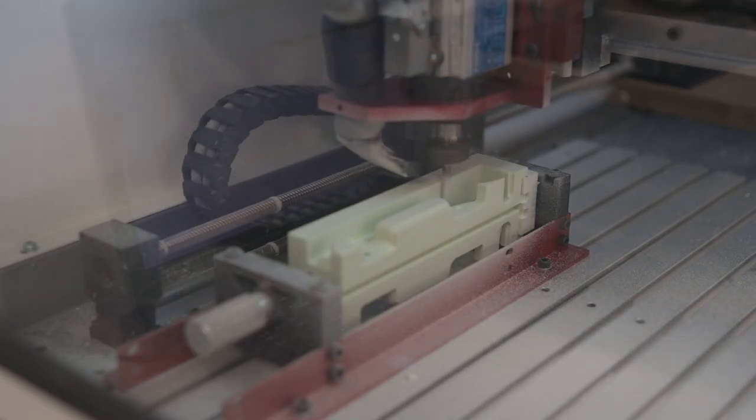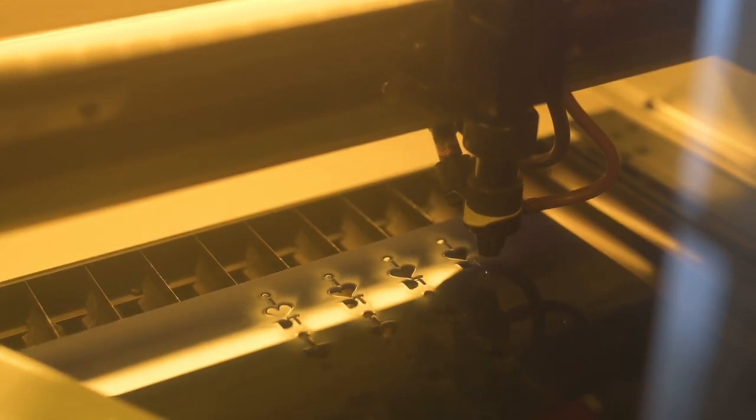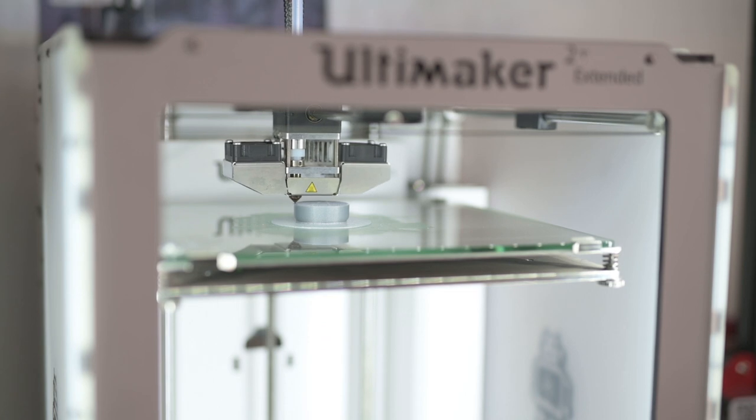We also have facilities where we have CAD/CAM, where we have CNC routers, we have laser cutters and a range of 3D printers also. So basically, we have loads here and you will absolutely love it. It's a very popular subject and hopefully we'll see you next year.